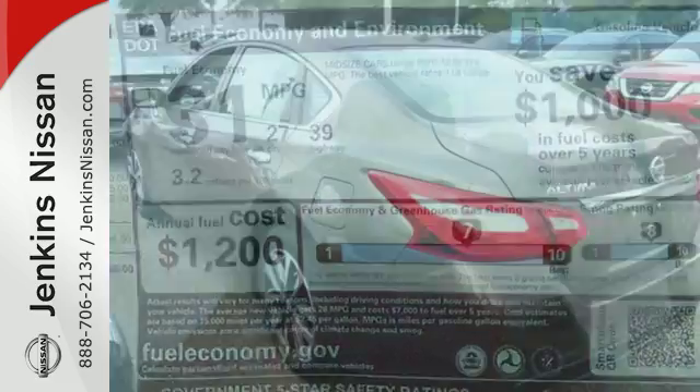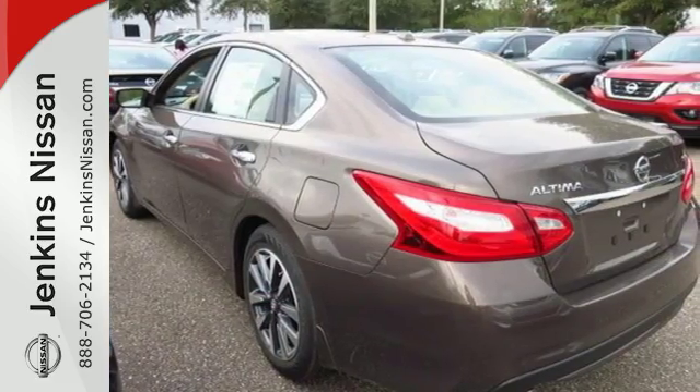It's time your ride kept up with your expectations. Come give this Altima a test drive today.